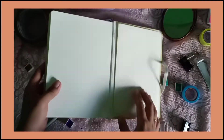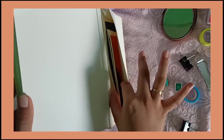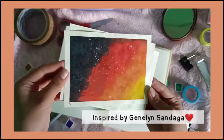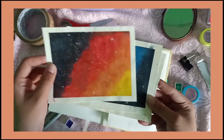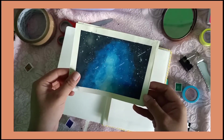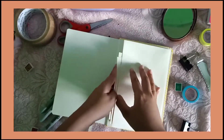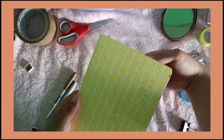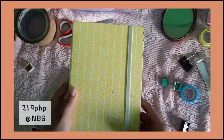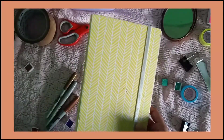And ito naman yung likuran nya — hindi syang packet katulad ng Call of Duty. Then this one, the green. This is for only 219 pesos — mas mura na sya compared sa ibang journal. And maganda naman ang quality nya, guys.